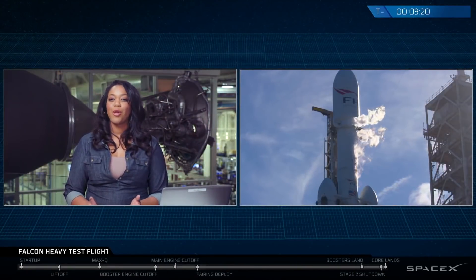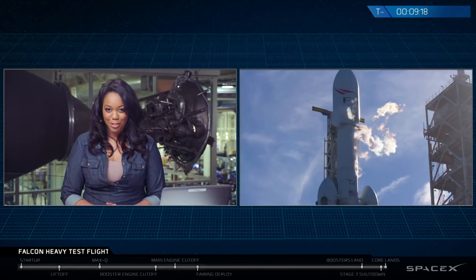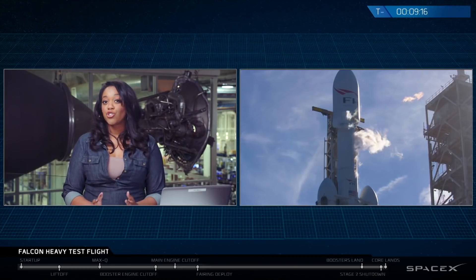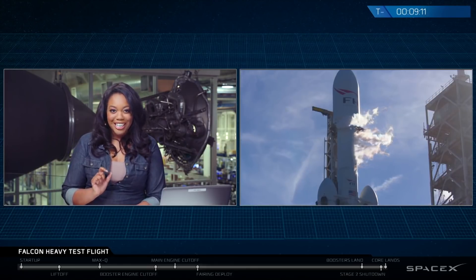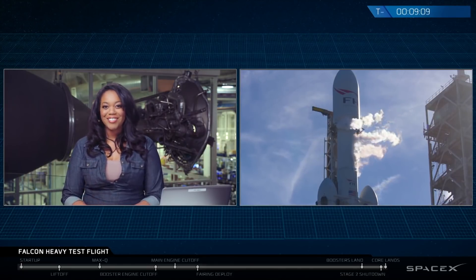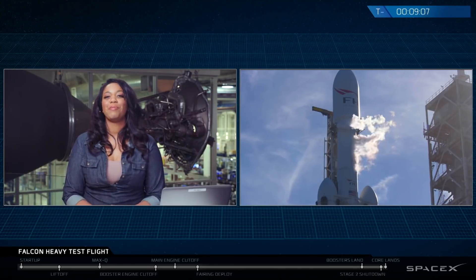And if all goes well today, we hope to get some live views of it as it makes its way into space. In addition to the Roadster, you might also catch a glimpse of a smaller passenger, which is a tiny little Hot Wheels Roadster carrying a tiny little Starman — a little Easter egg for today's mission, so keep your eyes peeled for that.